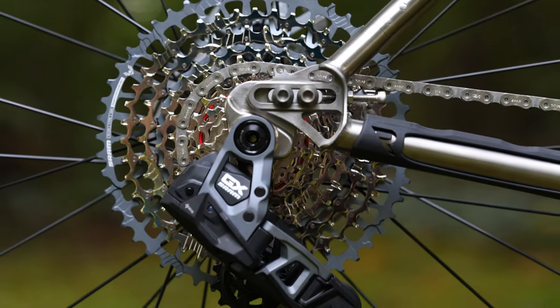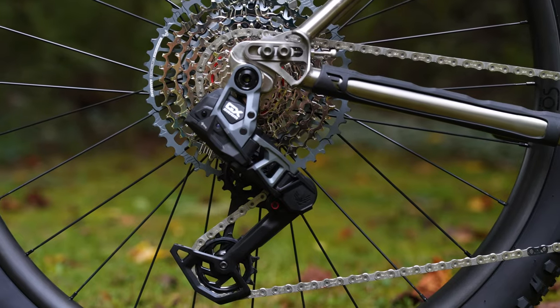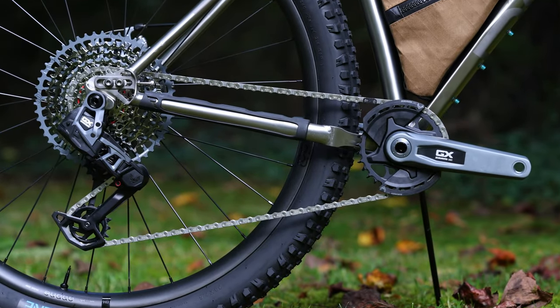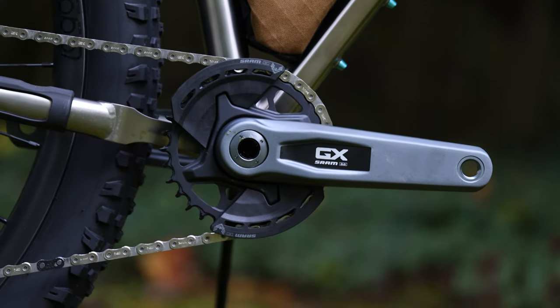The Wayward was recently updated with SRAM's universal derailleur hanger, meaning it is compatible with SRAM's new GX transmission, which I have used a bunch over multiple bikes over the last few months, and it's pretty impressive — not to mention it is really easy to set up.